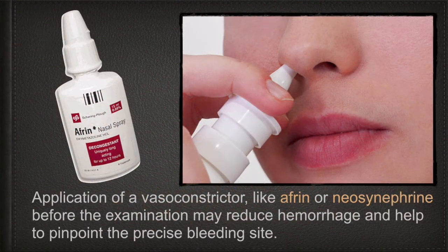Second step: apply a vasoconstrictor like Afrin or Neo-Synephrine before the examination. This may reduce hemorrhage and help to pinpoint the precise bleeding site.